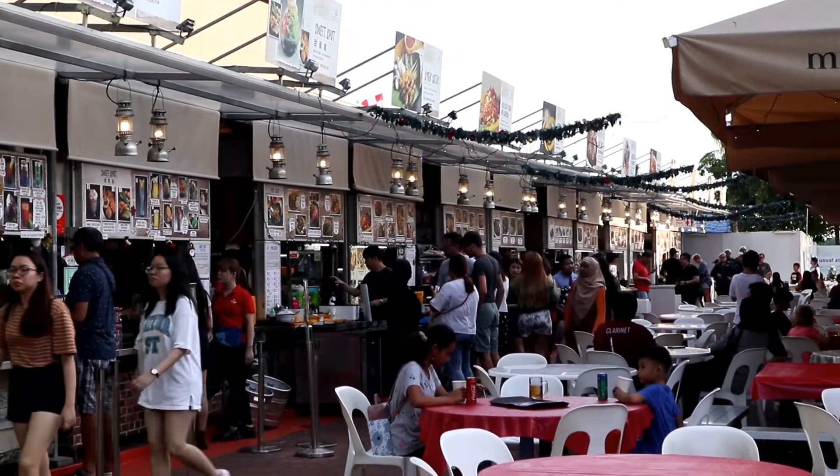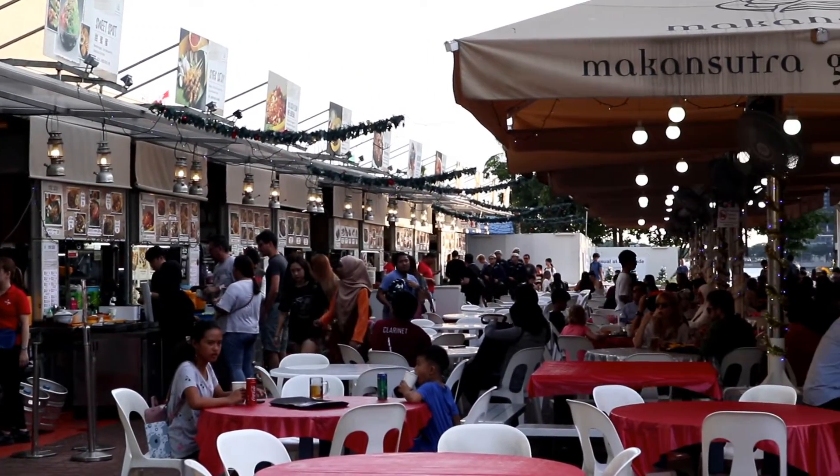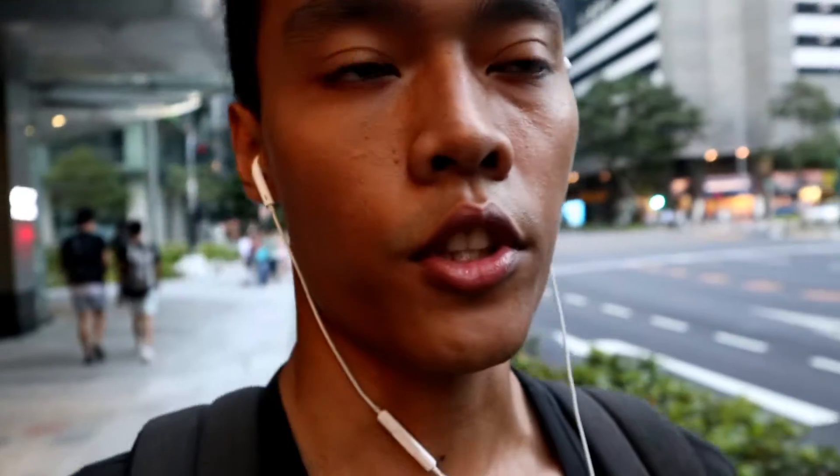The first stop is going to be at Market Sutra, which is the food court area in Singapore. Here is the Lau Pa Sat — one of the most famous centers in the world. But there's another food court area that we're going to check out, just right behind it. Let's go.